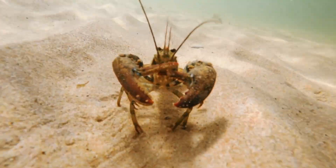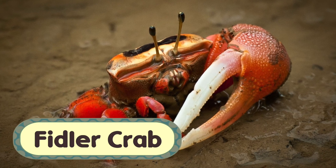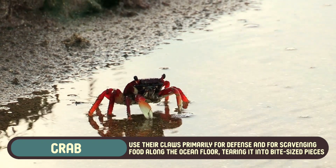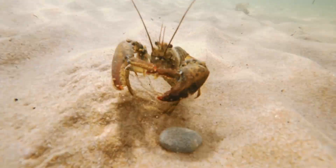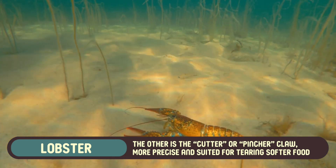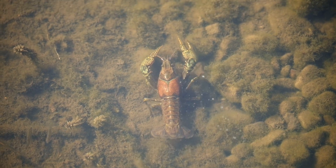Both crabs and lobsters are armed with claws, but they're used a bit differently. A crab's claws are often more prominent, especially in species like the fiddler crab, where one claw is significantly larger than the other. Crabs use their claws primarily for defense and for scavenging food along the ocean floor, tearing it into bite-sized pieces. Lobsters also have two large claws that serve distinct purposes: one is the crusher claw, which can break shells and hard objects, and the other is the cutter or pincher claw, more precise and suited for tearing softer food. This specialized claw arrangement makes lobsters formidable hunters, able to tackle tough prey like shellfish.